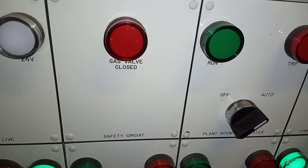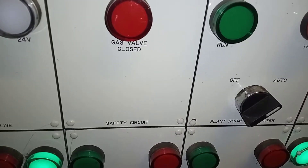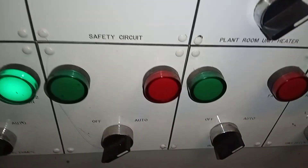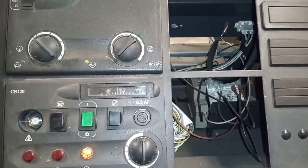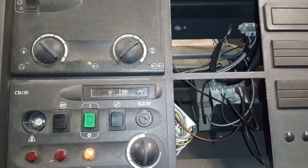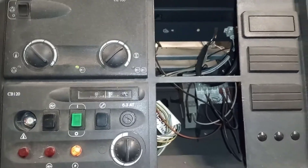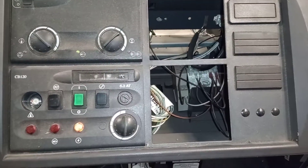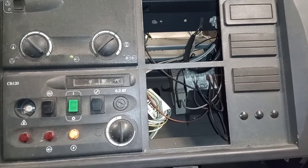Welcome to the commercial gas engineer channel. I just attended this site to find that there were two boilers not operating. When I came over to the units I found that both had locked out. Generally when I see two units not operating — or three or four — I think it's either an electrical problem or a gas problem.